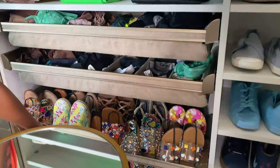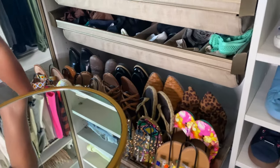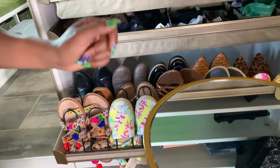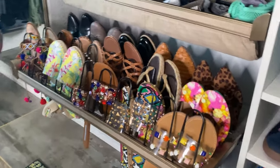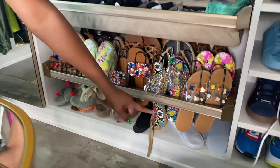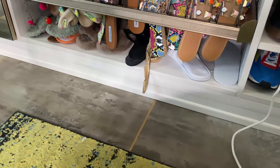Down here I have a bunch of slides, and this pulls out. I also have some flats at the back — these are all I own. I don't wear many flats; sandals count as flats, so that's why I don't have that many. At the bottom, I have house slippers because I have no more room to put them up top.